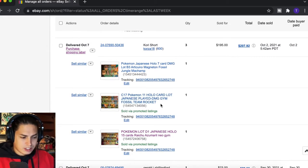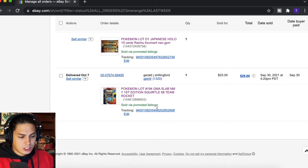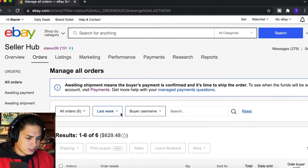We sold a GMA Gem Mint 10 Slowpoke and Psyduck from Unified Minds for $80. Then three lots here — one with 11, one with 7, one with 15 — all different damaged Japanese holographic cards. That's $195 for those three lots. And a GMA 7 First Edition Squirtle for $23 plus shipping. That was last week.